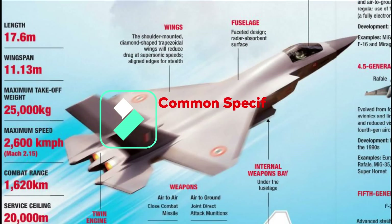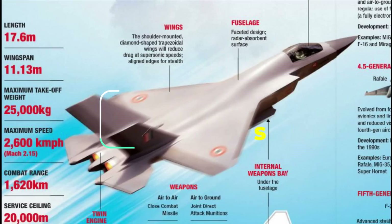AMCA will have an overall length of 17.6 meters and a wingspan of 11.13 meters. It will have a maximum takeoff weight of 45,000 kg with a maximum weapons payload capacity of 6,500 kg. The maximum speed of the fighter jet is 2,600 km/h (Mach 2.15), with a combat range of 1,620 km and a service ceiling of 20 km.